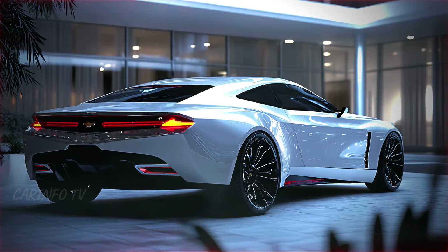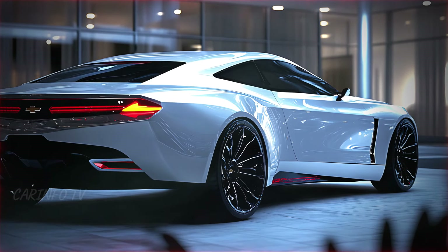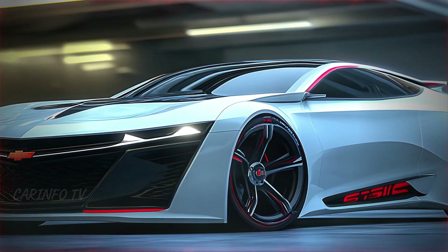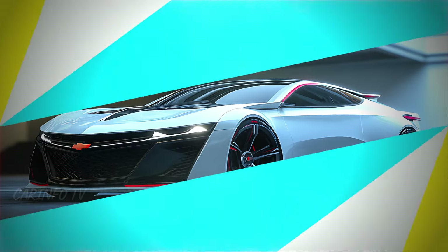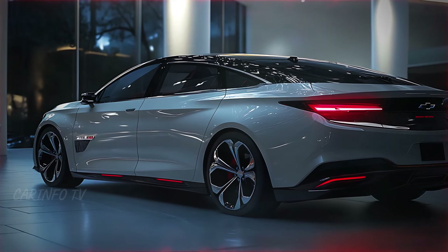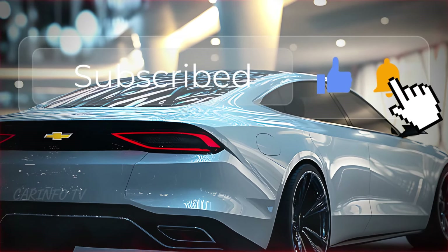In summary, the 2025 Chevrolet Impala is a remarkable blend of style, power, and technology. From its captivating design to the powerful engine, this car is ready to turn heads and hearts alike. If you're as excited about the 2025 Impala as we are, don't forget to like, subscribe, and let us know what you think in the comments below.